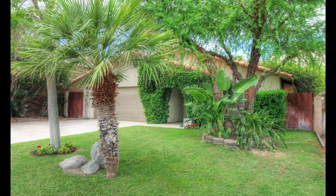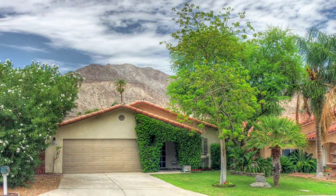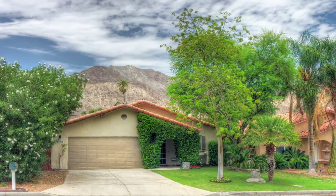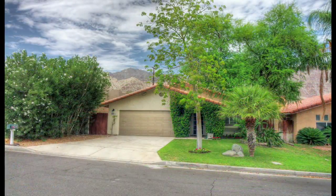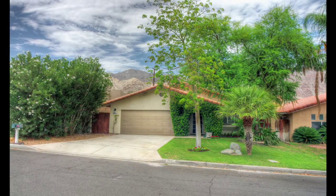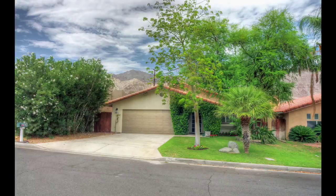This could be the dream home you've been searching for. And remember, La Quinta Cove is just minutes away from the very best hiking, dining, shopping, as well as world-class golf and tennis. We invite you to call today for more information or a private showing of this very special property located near the top of the legendary La Quinta Cove.